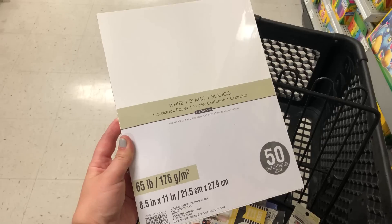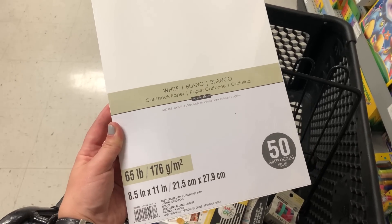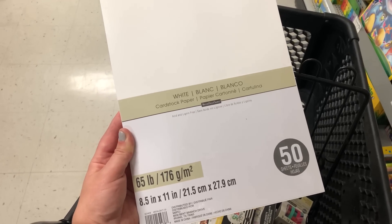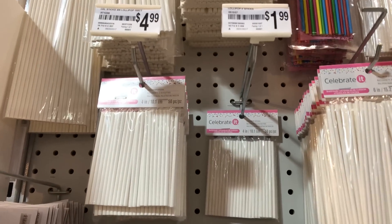I couldn't find 110 pound white cardstock — they had it in every other color — so I'm just going to do the 65 pound and do it back to back, because then it'll be 130, just as thick.